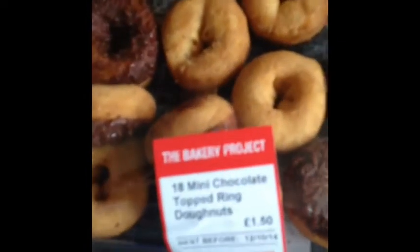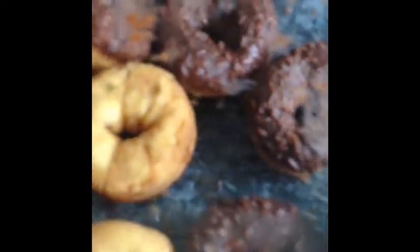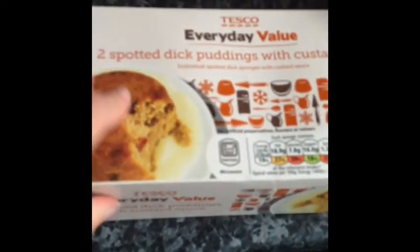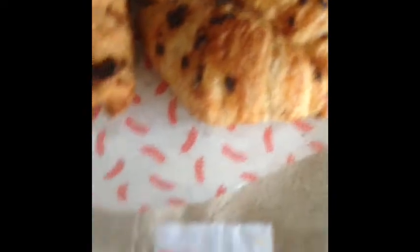Then I've just got some of these 18 mini chocolate topped donut rings as a treat. Then I've got everyday value spotted dick puddings with custard, just good for desserts. And then I've got some of these croissants — they've got chocolate filling in them.